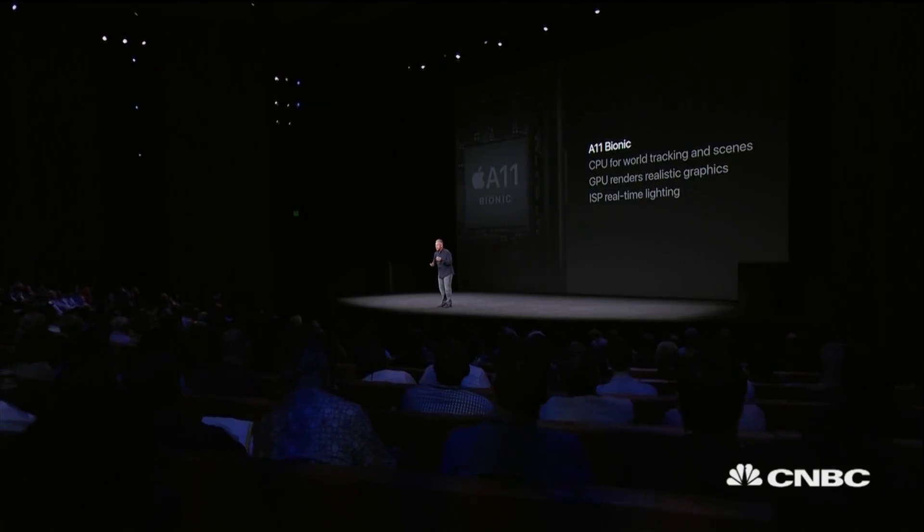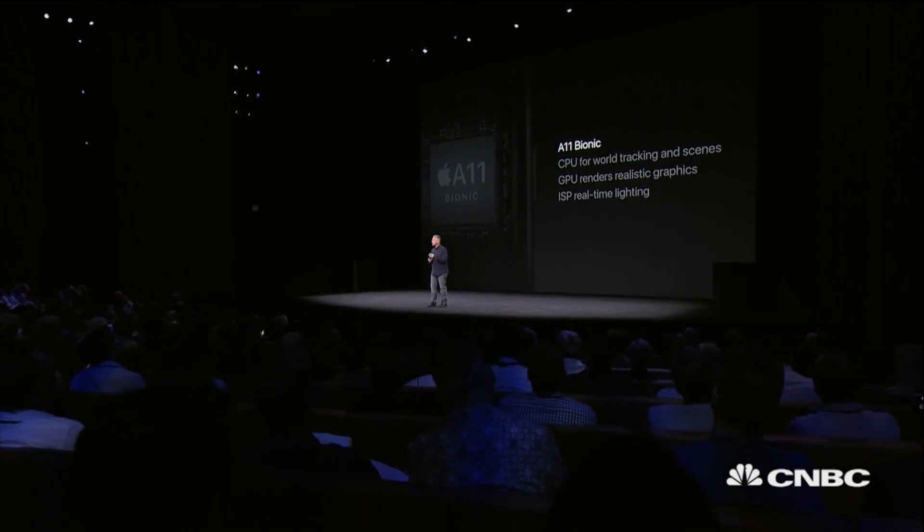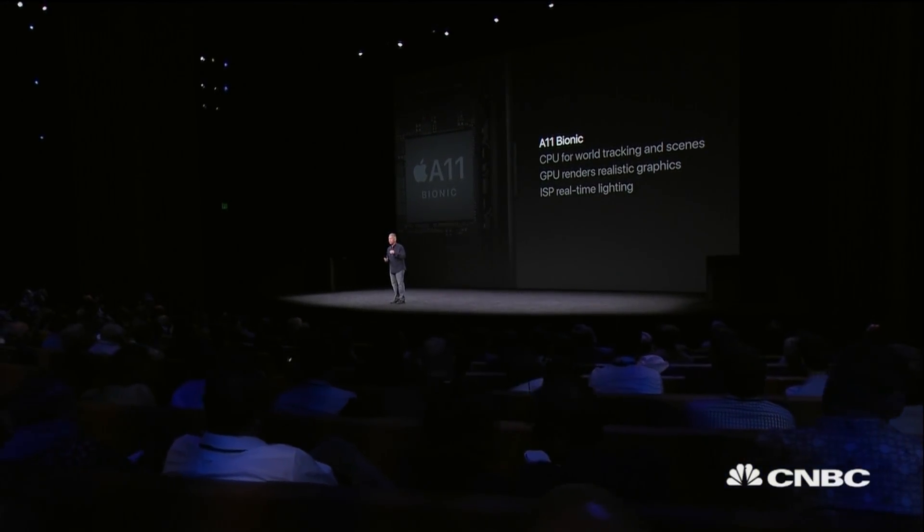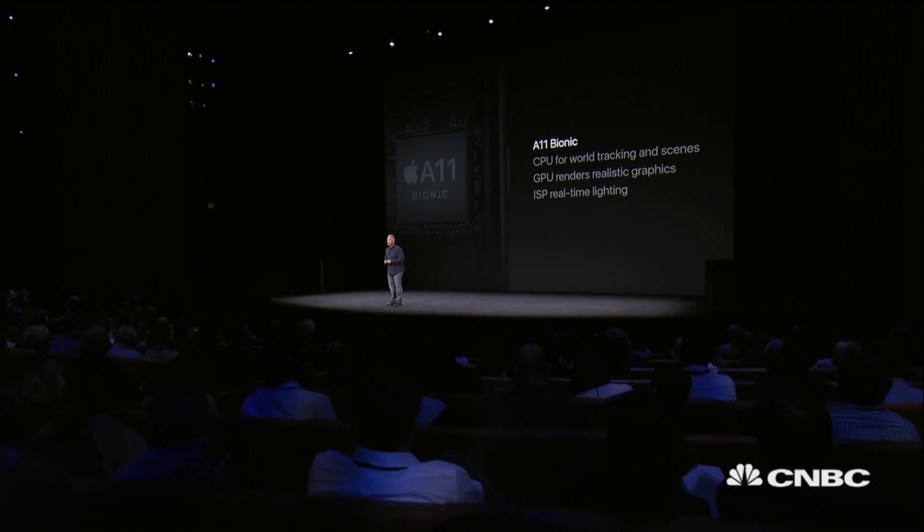AR greatly benefits from the new A11 Bionic chip. The CPU handles world tracking. The new Apple GPU renders immersive graphics at up to 60 frames a second. The new ISP does real-time lighting estimation. And it's amazing that all of this happens on a device in the palm of our hands.